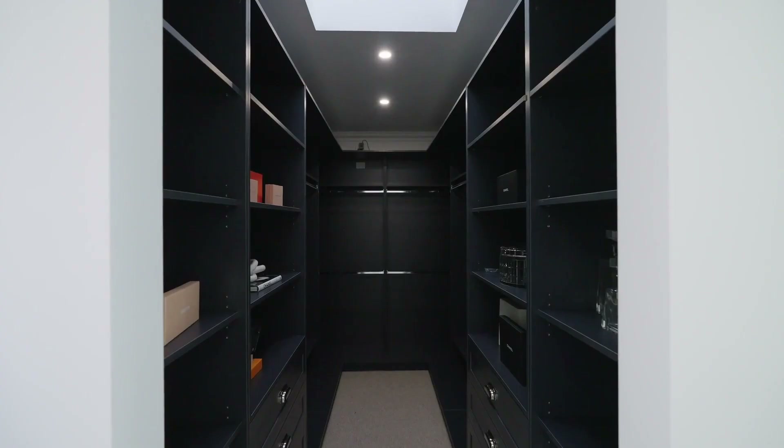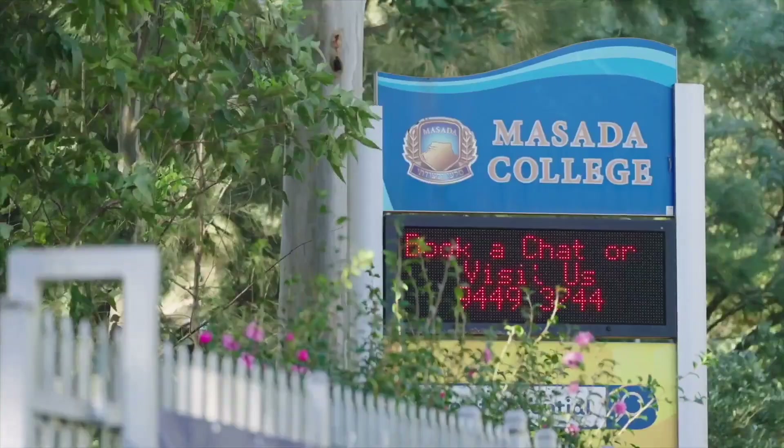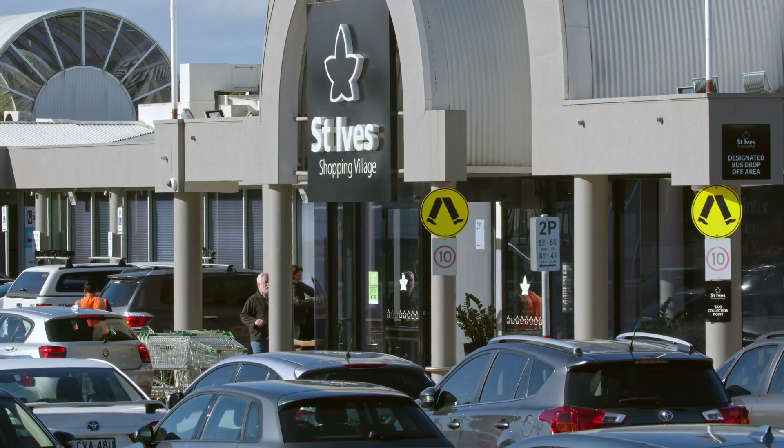We can go to the shopping center, Masada and other schools. Footsteps to the bus, some of the area's finest schools and Sadaev's shopping village.